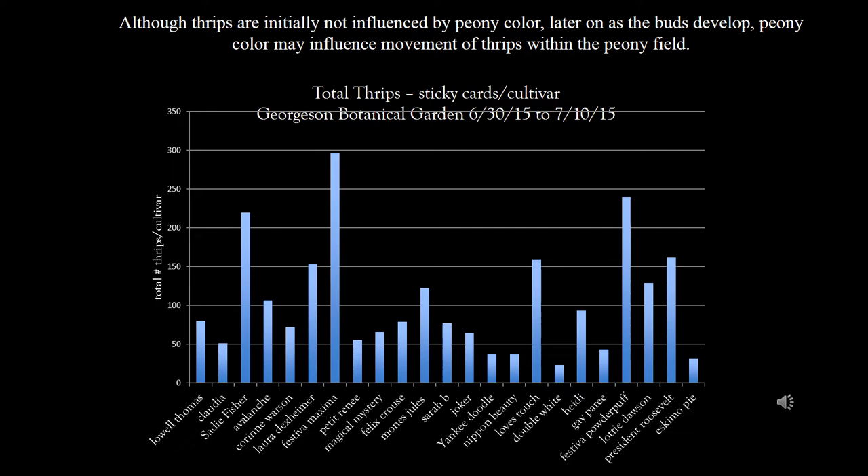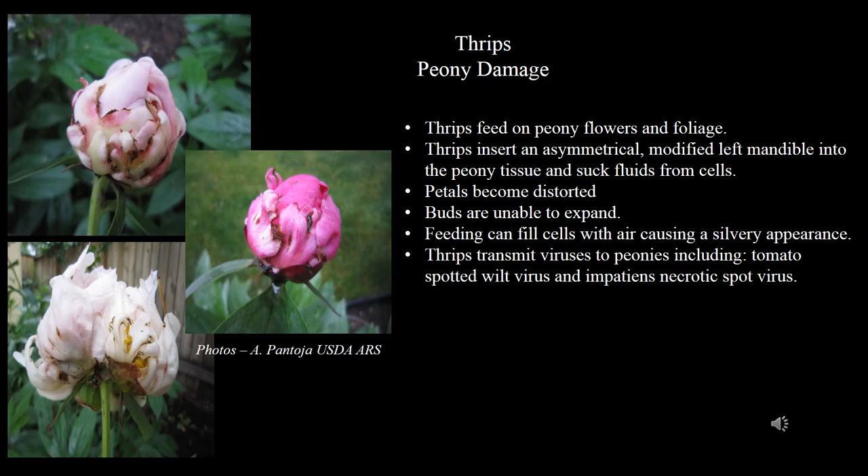Later, as the buds develop, color may influence movement of thrips within the peony field. In this experiment, we placed sticky cards within blocks of various cultivars and counted thrips activity within each cultivar. Sadie Fisher, Festiva Maxima, and Festiva Powderpuff, all light-colored peonies, exhibited the highest thrips activity.